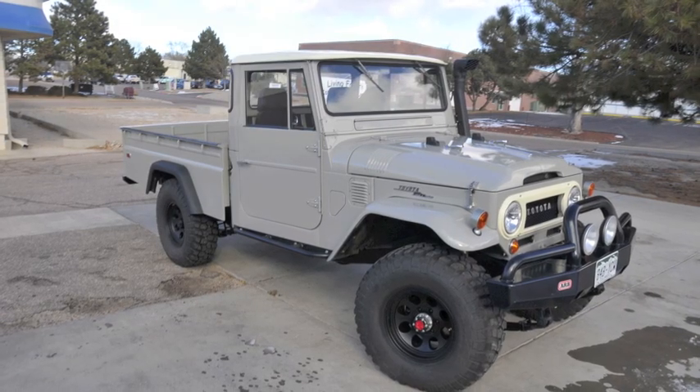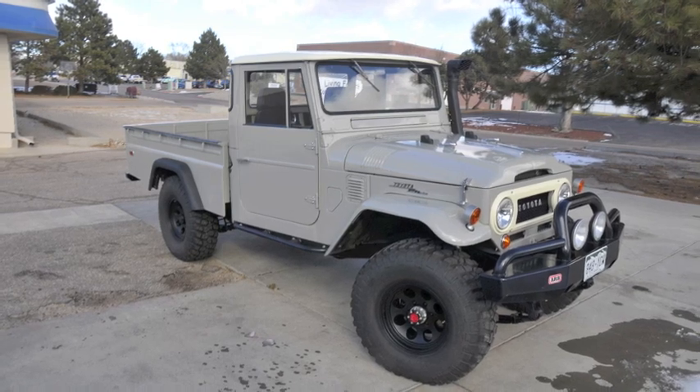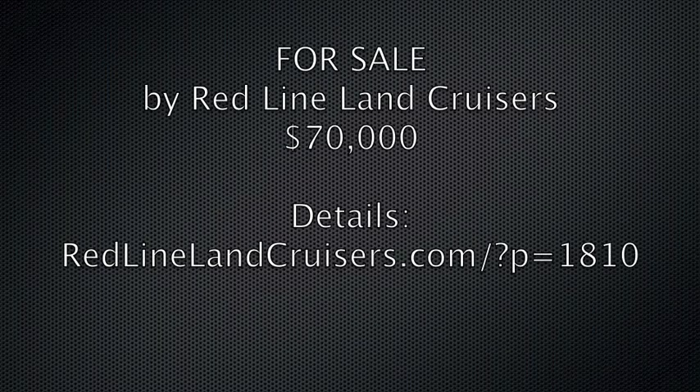There are over 100 high-res pictures on the website of the interior, the exterior, the engine, and everything. If you've got any questions, contact Justin at Redline Land Cruisers, 719-210-0101.